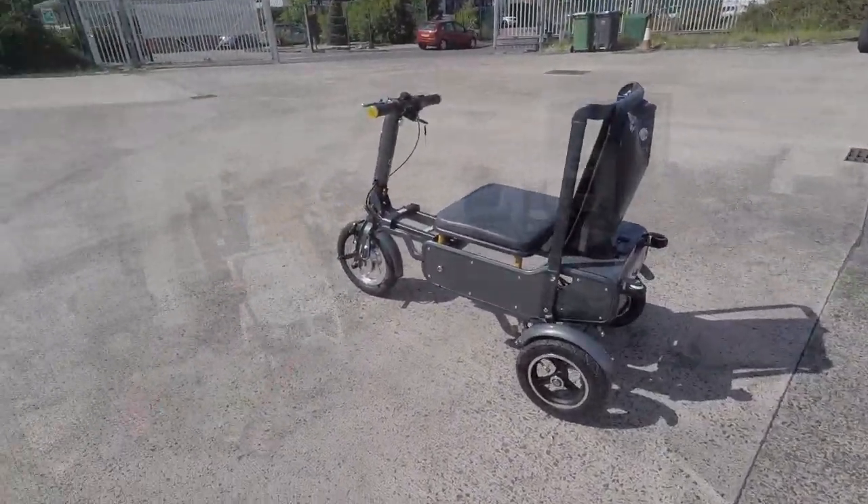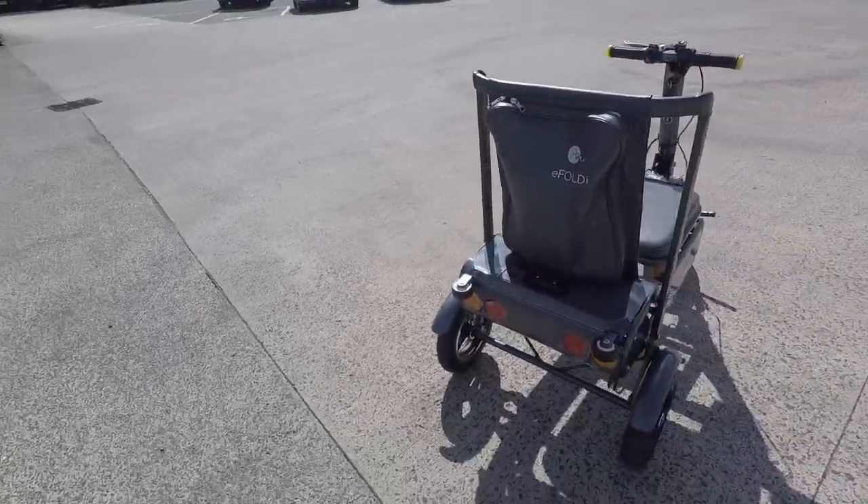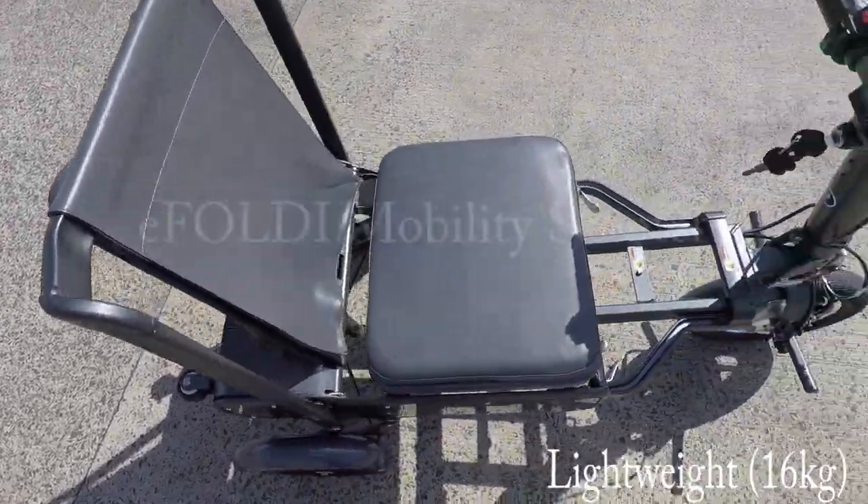Hi there and welcome to another video by Fast Aid Medical Mobility. My name is Alan, I'm one of the product specialists. Today I'm going to take you through the features and the functions of this E-Foldy Travel Companion scooter.